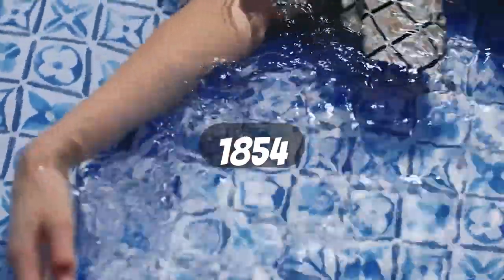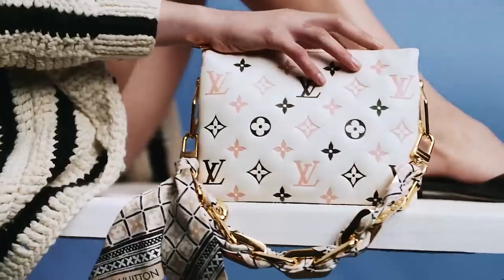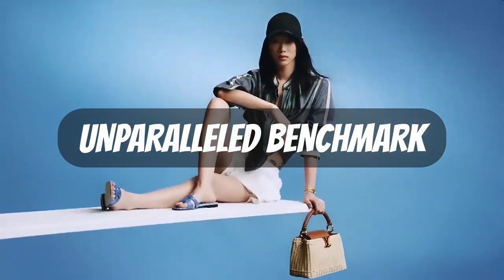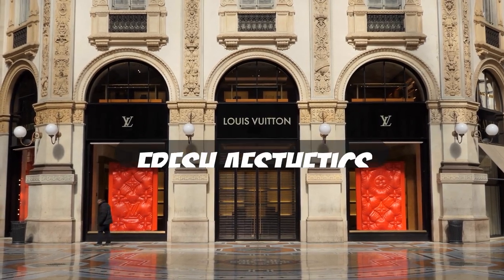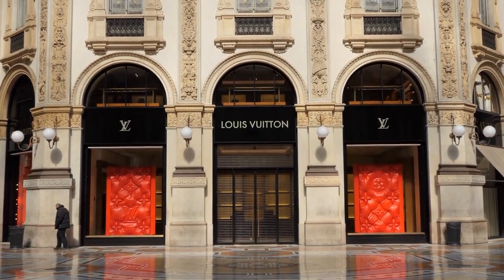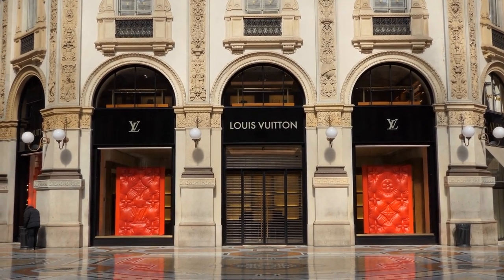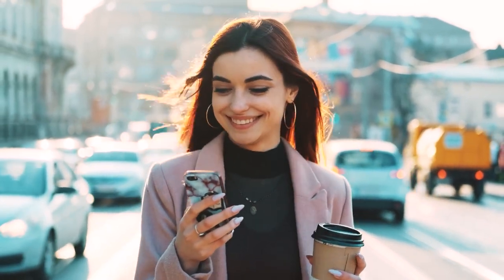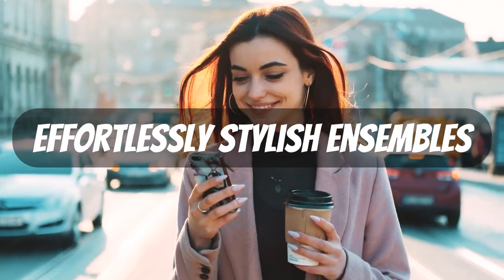With a rich history dating back to 1854, Louis Vuitton has consistently defied conventional fashion standards and established an unparalleled benchmark for opulence. Every year, the renowned brand unveils fresh aesthetics and innovative designs, surpassing their own prior collections. Their only competition are their own remarkable accomplishments. Anticipate Louis Vuitton to captivate attention this year with their exquisite couture items and effortlessly stylish ensembles.